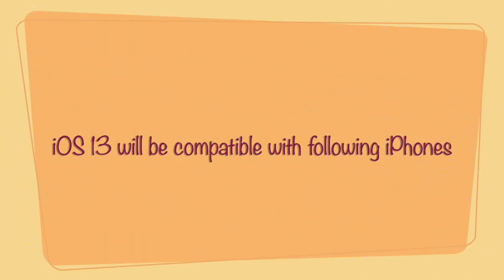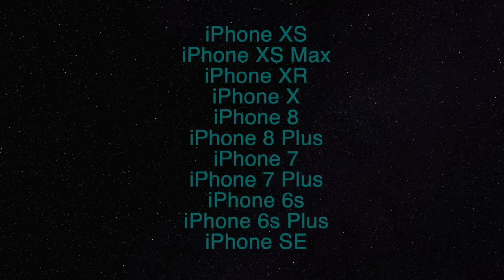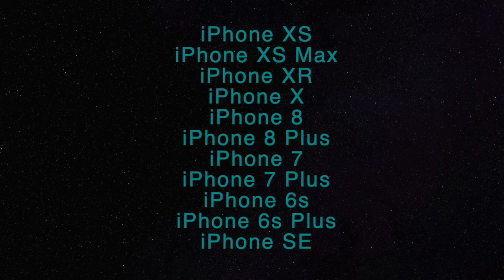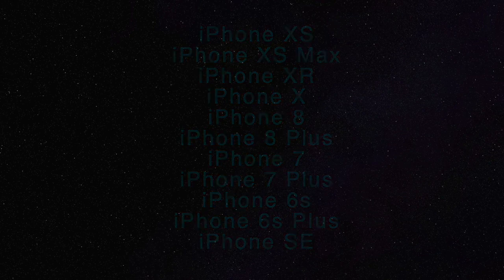iOS 13 will be compatible with the following iPhones: iPhone XS, iPhone XS Max, XR, iPhone X, iPhone 8, 8 Plus, 7, 7 Plus, 6S, 6S Plus, and iPhone SE.